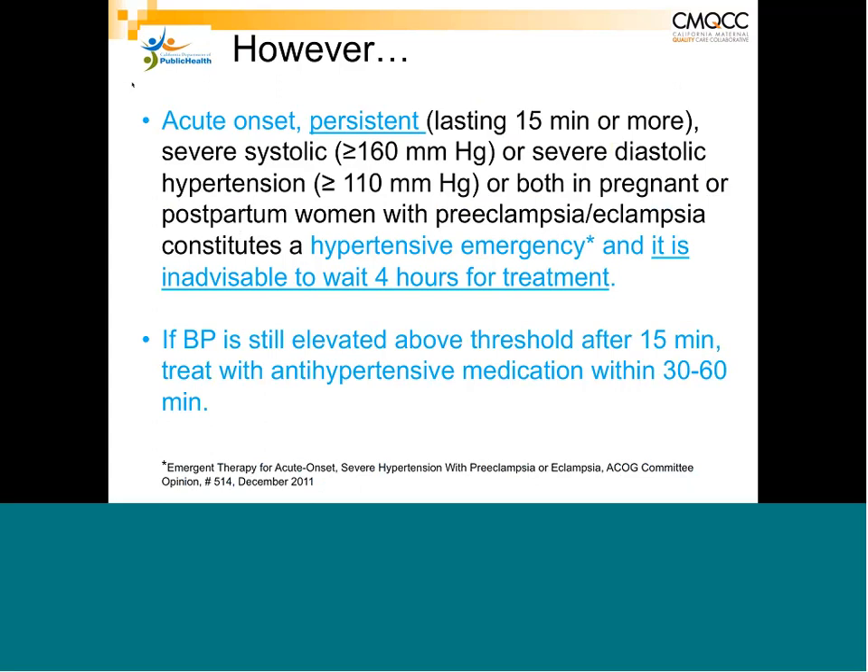To emphasize once again, the treatment of acute hypertension is considered a hypertensive emergency. From the ACOG bulletin: acute onset, persistent 50 minutes or more, of 160/110 is a hypertensive emergency — you do not wait four hours. If it's still elevated after 15 minutes, you need to treat within as soon as possible, ideally within 30 to 60 minutes; ACOG criteria specify 60 minutes but the quicker the better.